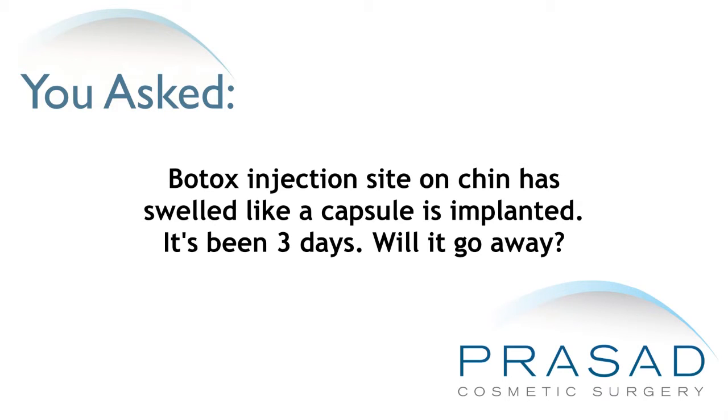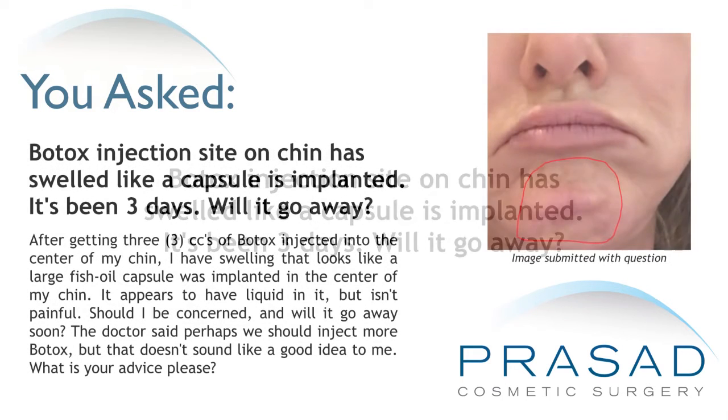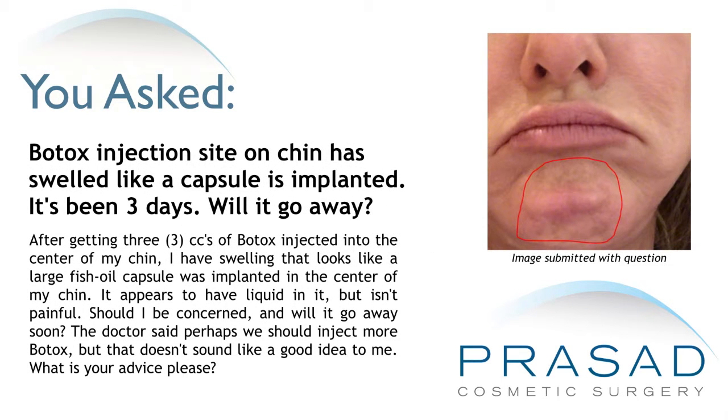A Botox injection site on the chin has swelled like a capsule is implanted. It's been three days — will it go away? After getting three cc's of Botox injected into the center of my chin, I have swelling that looks like a large fish oil capsule was implanted in the center of my chin. It appears to have liquid in it but isn't painful.